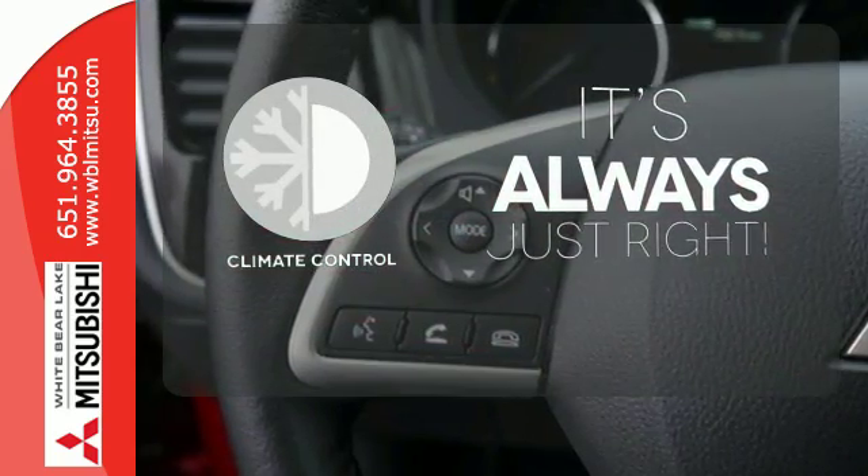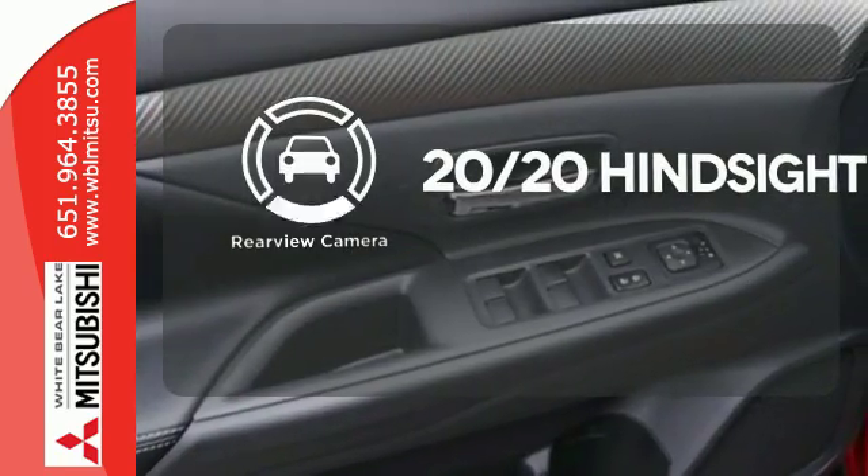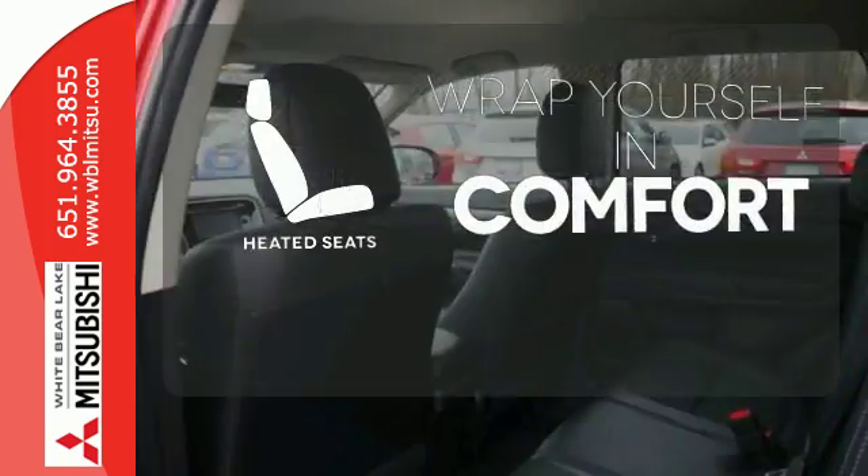Set it and forget it with the climate control. See objects previously out of sight with a rear view camera. Ward off the chills with heated seats.